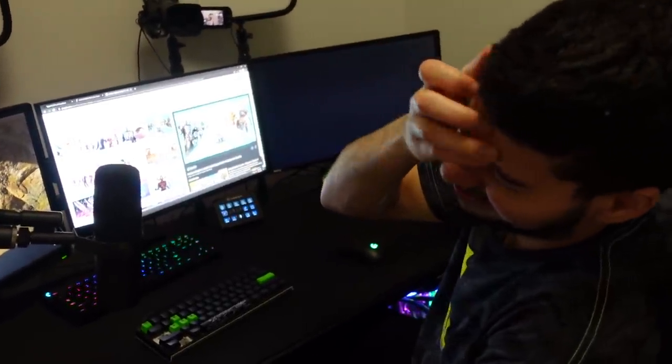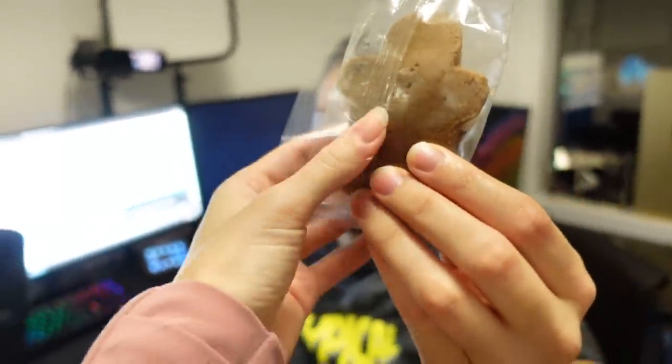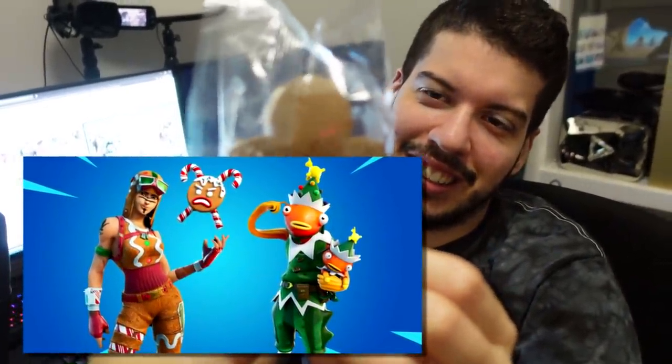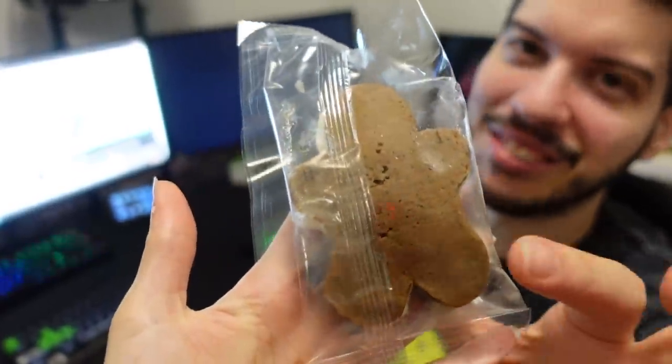We have a special surprise — I'm going to end this off on a very good note. I have another skin for us to eat, falling under the dessert category. This skin isn't even out yet but was leaked for Season 5. Ladies and gentlemen, the gingerbread man — gingerbread renegade raider. That's an ice cream sandwich. Dear God. I mean, it still works, right?